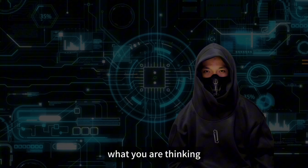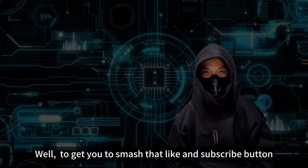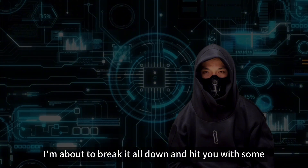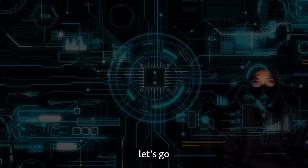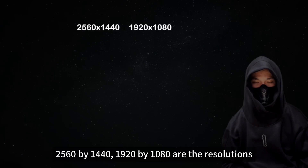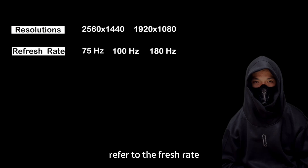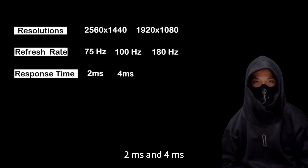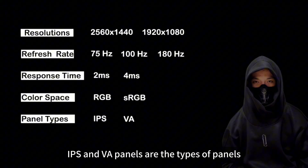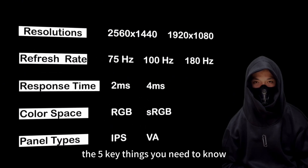Now I know what you are thinking — cool specs and numbers, but why should I care? I'm about to break it all down and hit you with some real knowledge right now. Here's how I classify these specs: 2560x1440 and 1920x1080 are the resolutions; 75Hz, 100Hz, and 180Hz refer to the refresh rate; 2ms and 4ms are the response time; RGB and sRGB are the color space and accuracy; IPS and VA panels are the types of panels. This is exactly what I'm going to help you understand today — the 5 key things you need to know before you buy a monitor.